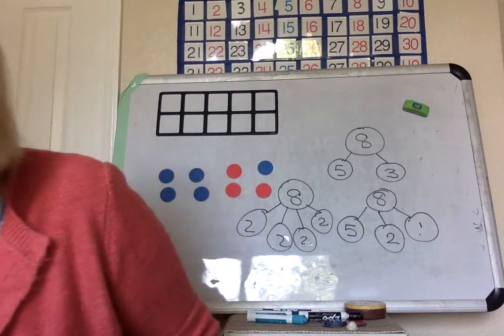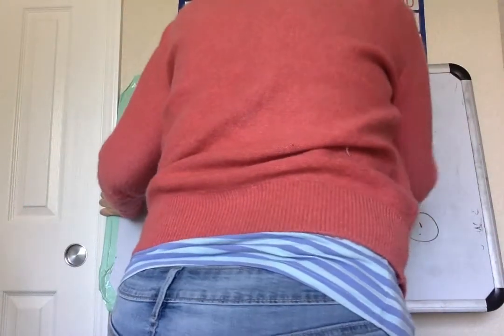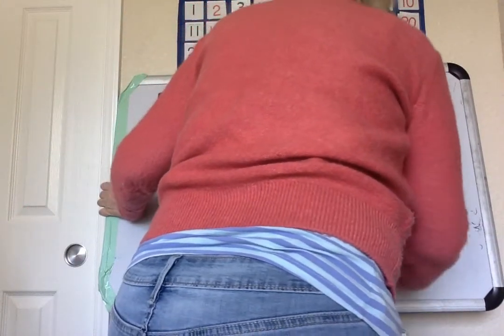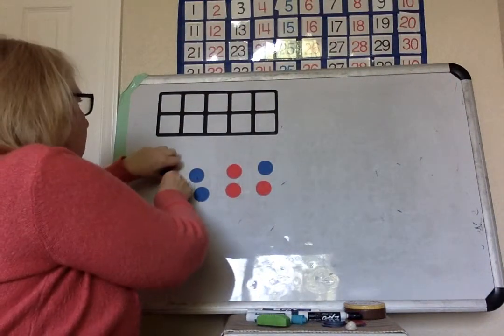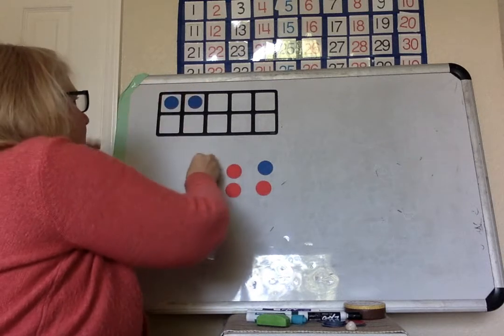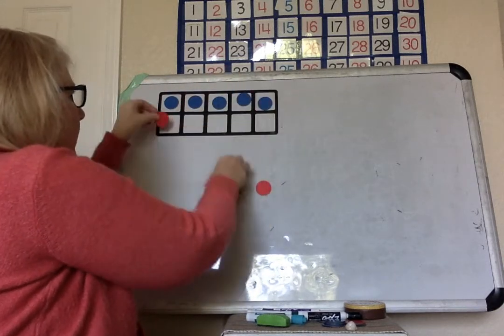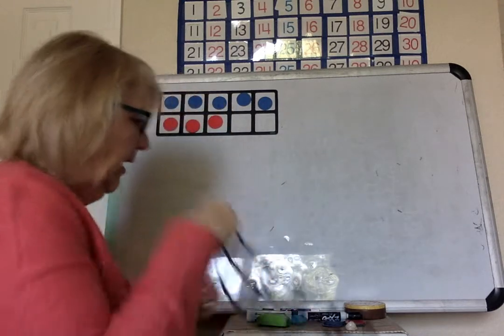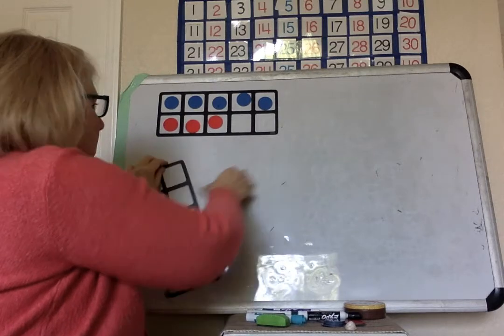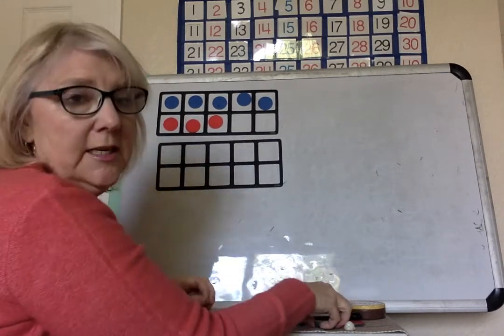What am I doing next? I need to erase this because the first graders have been working on something slightly different. So here is our eight — still eight. And the first graders have had math that talked about plus ten.